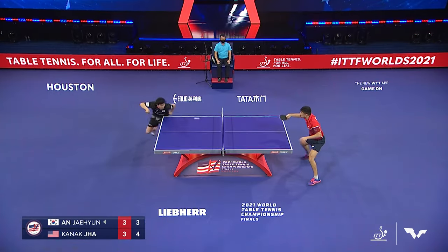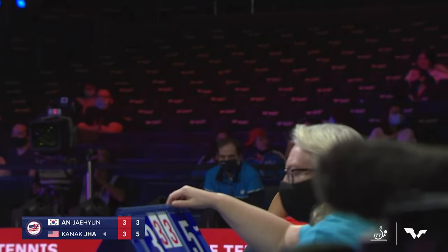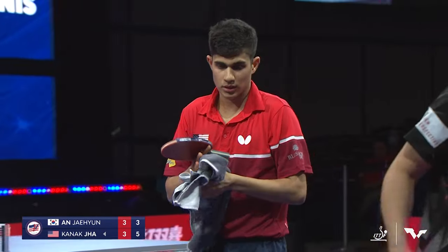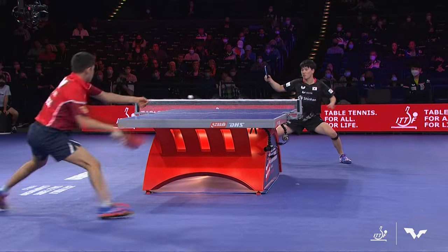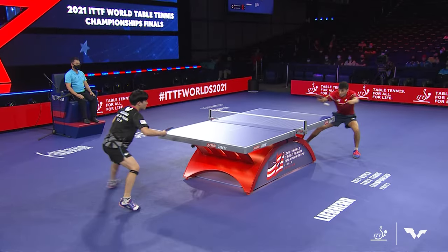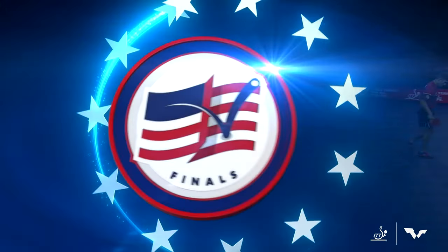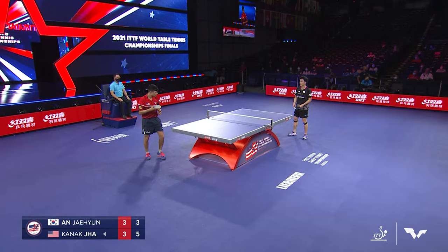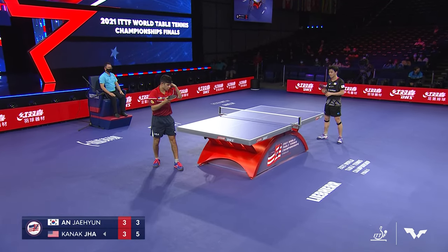Kanak Jha says sorry — his shot went off the net and it caused a misfire from Ahn into the net. And now Jha reopens the lead by two at 5-3 in Game 7. That ball just barely touched the top of the net — that's all it takes. It doesn't have to be that dramatic. Because you're anticipating one thing and your body is set, not anticipating the ball is going to just slow a little bit, maybe change direction.